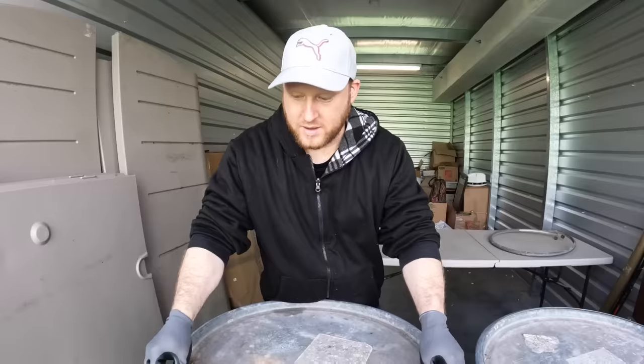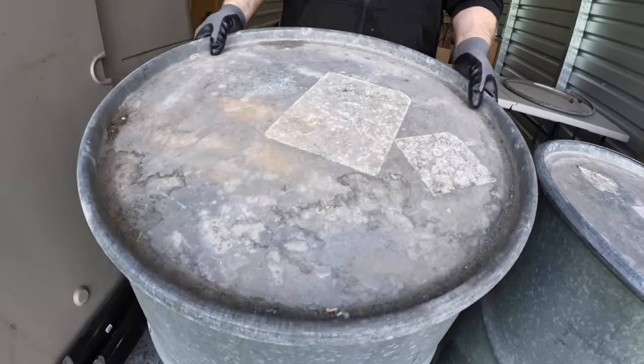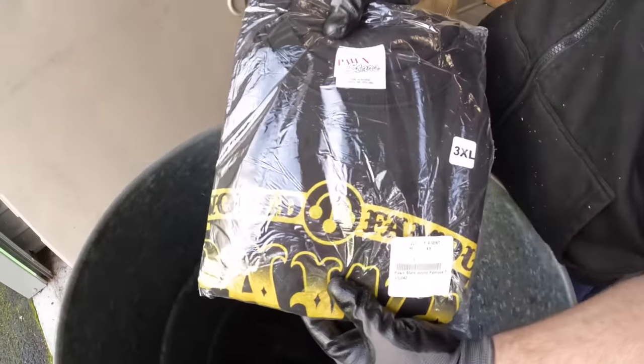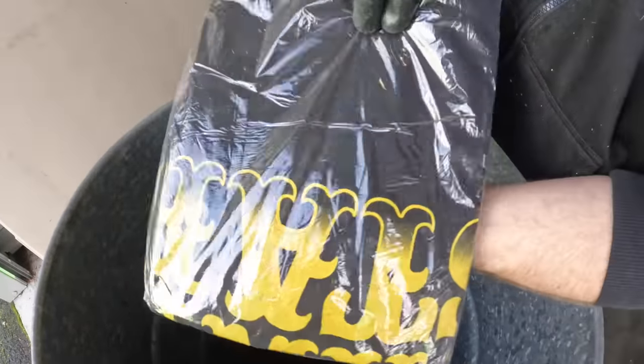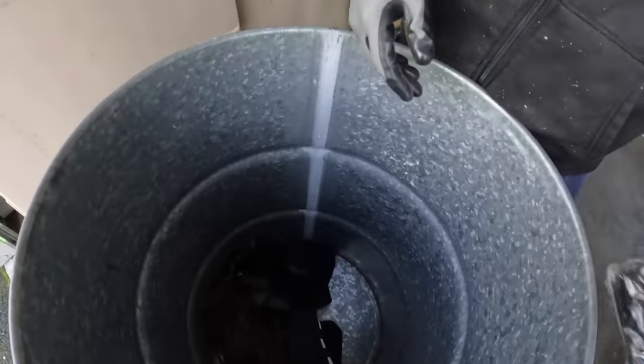Make sure you put in the comments — no cheating! Ready? The lid is kind of heavy. Oh, there's something down there — okay! Well, we got a Pawn Stars t-shirt, brand new, 3X. And we got an old sweater here — I can barely reach into the barrel.